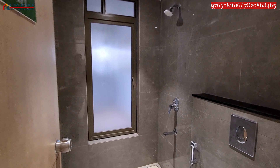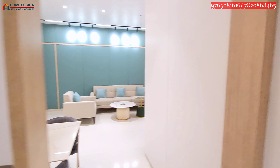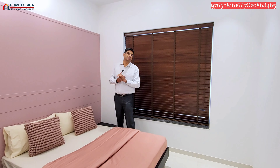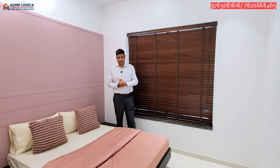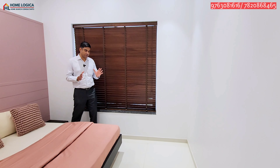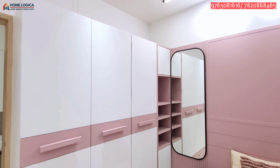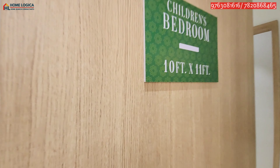The kids' bedroom is right in front of the common washroom. The kids' bedroom size is 11 by 10 feet. You can place a double bed and a corner table here. The window at the back provides proper sunlight and ventilation. You can also keep safety grills on the outside of the windows.